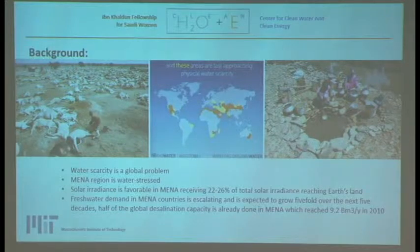The MENA region is already producing 10 billion cubic meters a year — that was in 2010 — and fresh water demands are expected to increase over the coming decades.